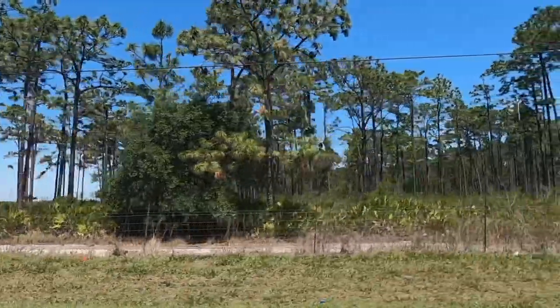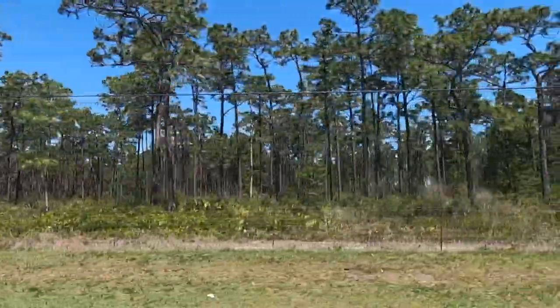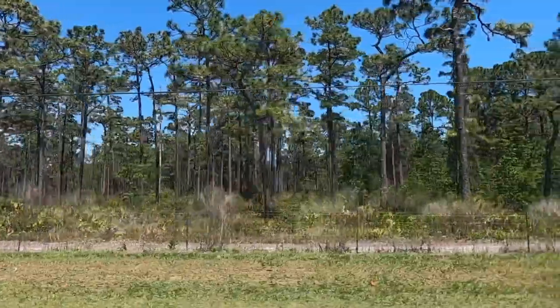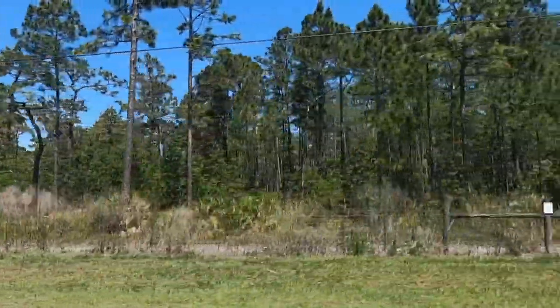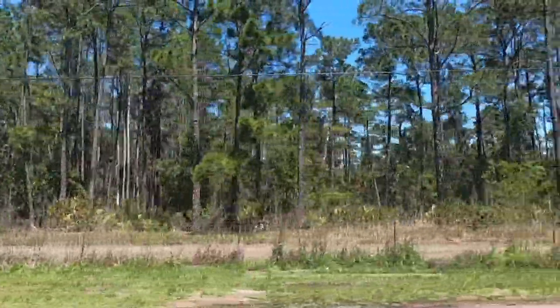Right outside this window, this is Split Oak Forest. There was a little bit of a controversy about people building through this area. So what the developers had come up with, projectively, was to build around it. This is going to be part of the natural conservation areas through Sunbridge and the Sunbridge project, which is pretty awesome. So you'll always have this kind of scenery in the area.